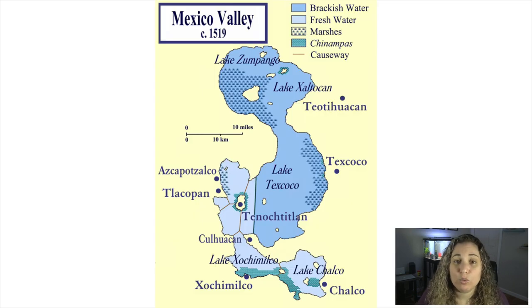The axolotl is found in only one place out of the entire world: this Mexican lake system. Unfortunately, during the development of Mexico City to prevent flooding, Lake Chalco, where they were mostly abundant, was drained to a small river.